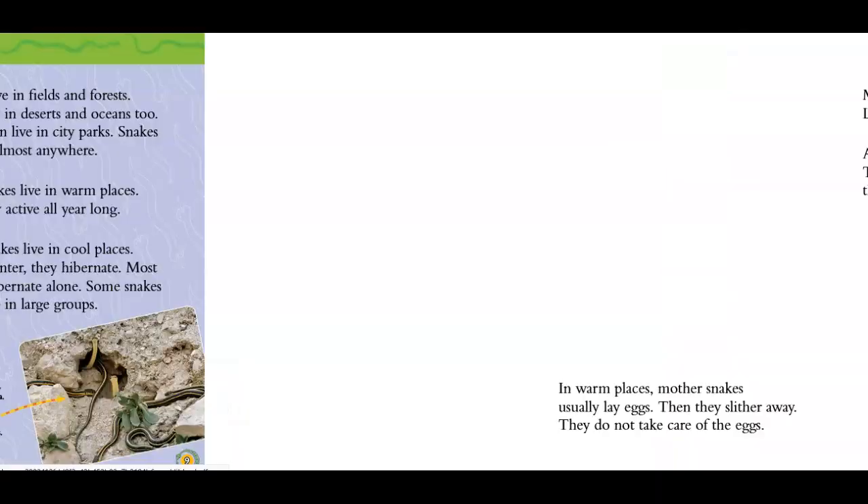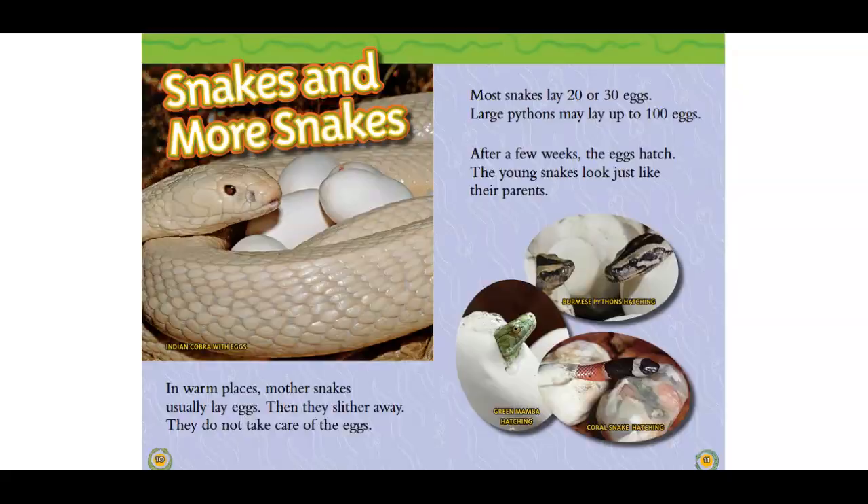Snakes and more snakes. In warm places, mother snakes usually lay eggs. Then they slither away. They do not take care of the eggs. Most snakes lay 20 or 30 eggs.